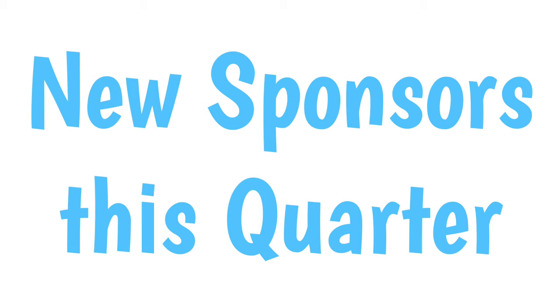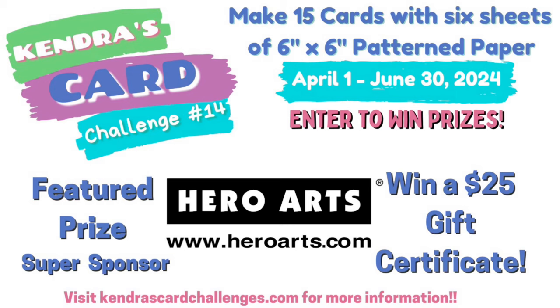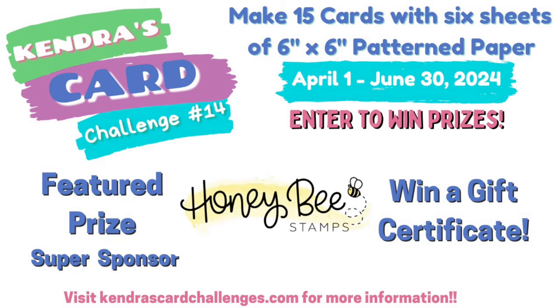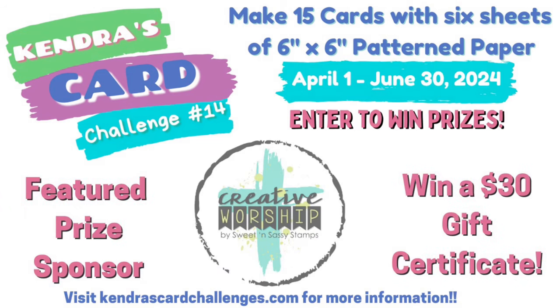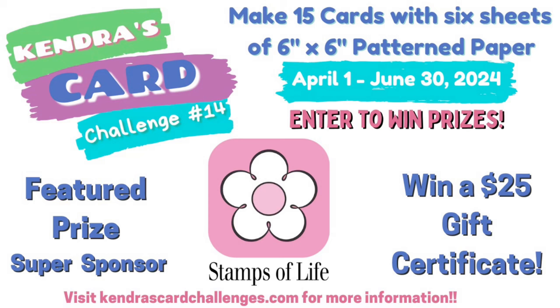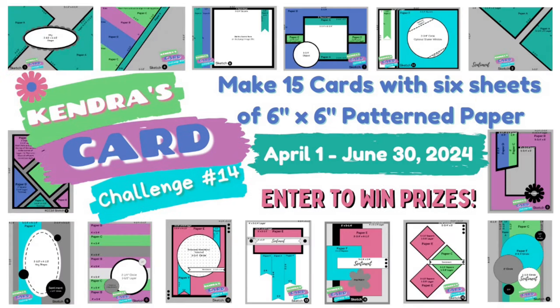We have some new company prize sponsors joining this quarter: Copictopia, Hero Arts, Honey Bee Stamps, Love from Lizzie, Sweet and Sassy Stamps whose name will be changing to Creative Worship, and the Stamps of Life. We're super excited about these new company prize sponsors and I hope you are too. Not only can you win prizes, but you'll be building up your card stash in the process.